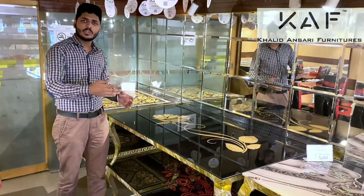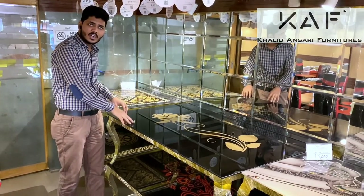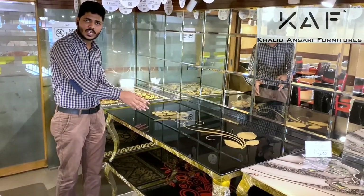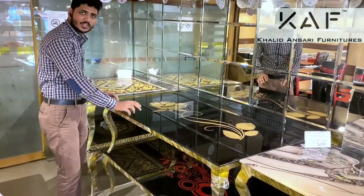First, we have a UV table and glass. This is our large-sized center table. This is a golden rose design — it is very beautiful. This is a golden and black combination. This is a glass.